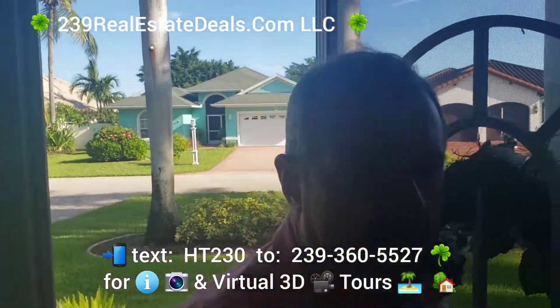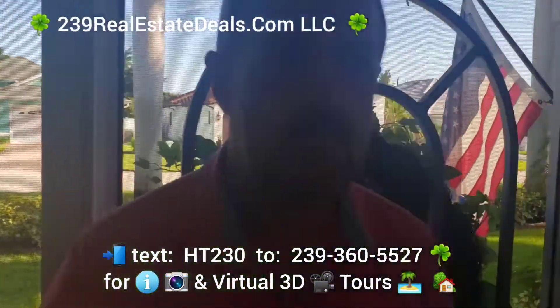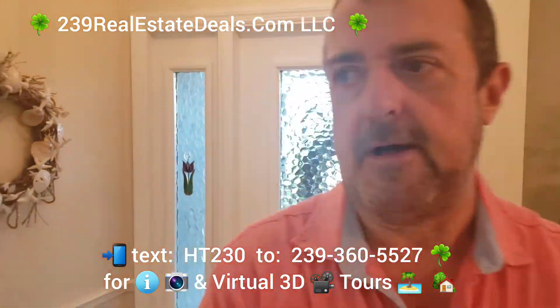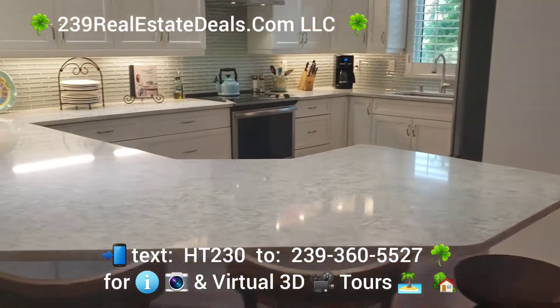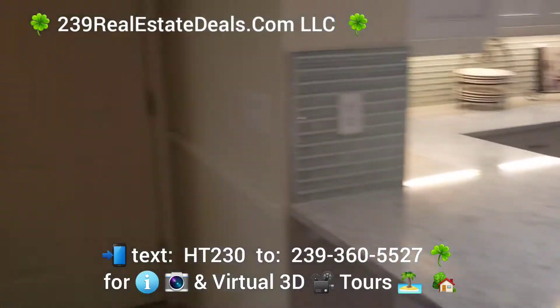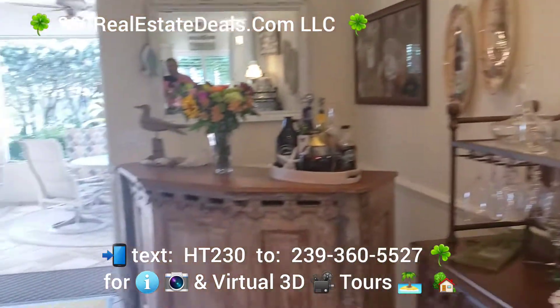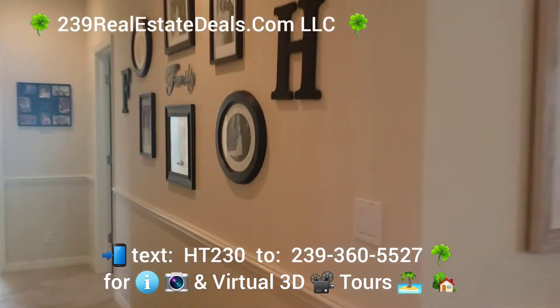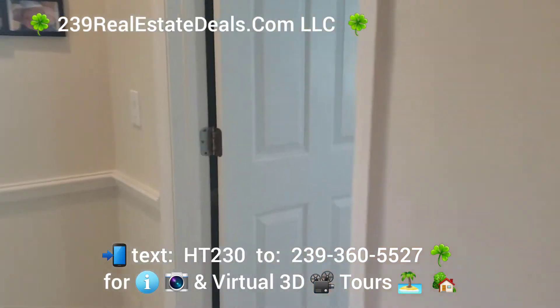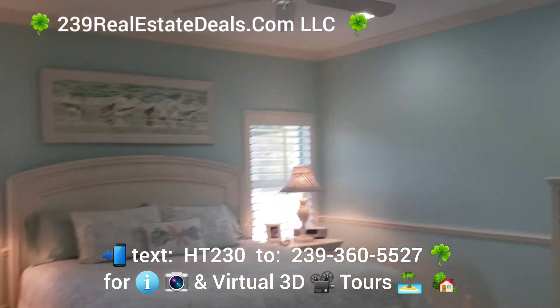I'll just do a quick walk through the property. We have a 3D tour which I will link, along with some additional information. This is the kitchen — obviously beautiful countertops. We've got laundry in here too. It's a nice beachy feel. Going through to the master, everything is beautifully finished. There's your master bedroom with plantation shutters throughout.